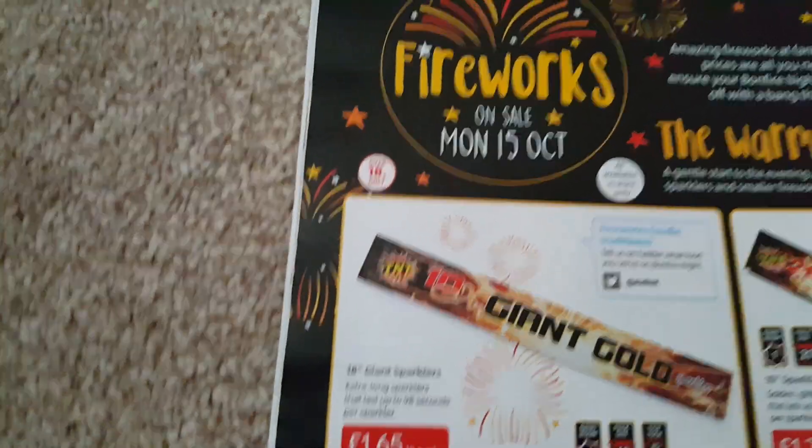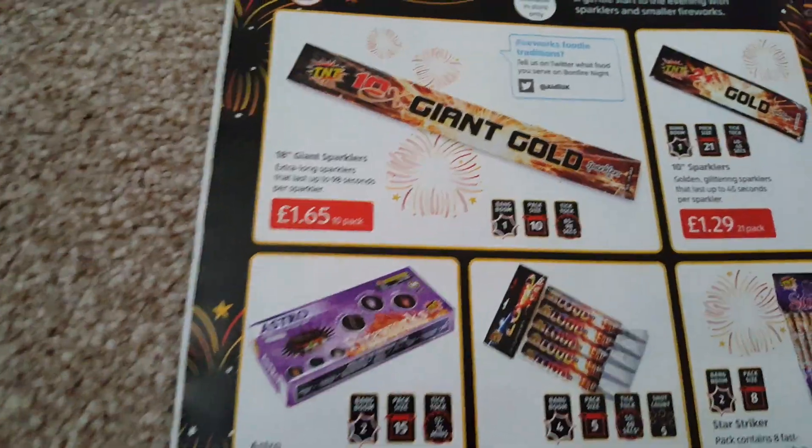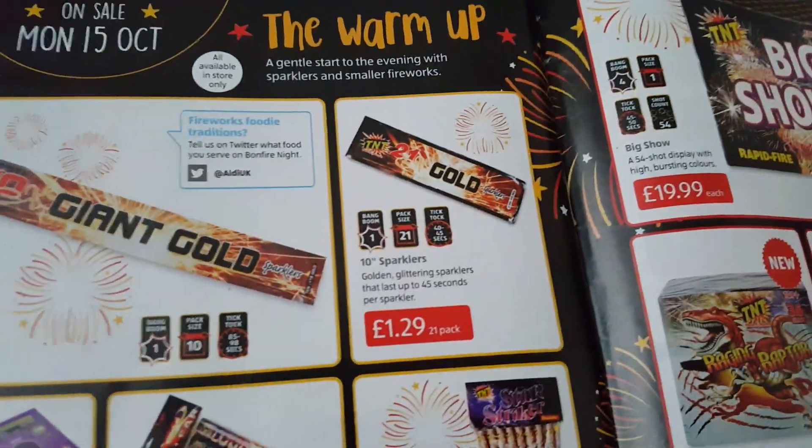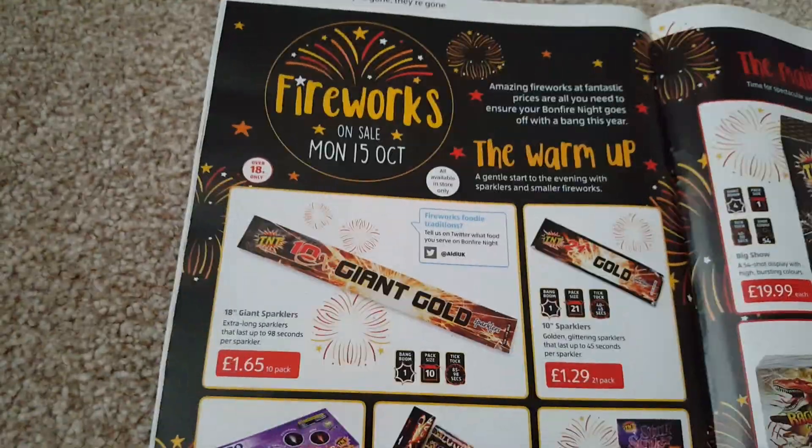Very little in store, what a surprise. 18-inch sparklers — just great value sparklers. These are 10 giant sparklers for £1.65 or 21 little ones for £1.29. They're better value than most places, so you can't go wrong there.